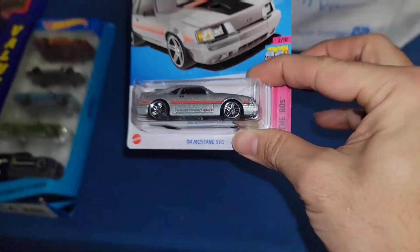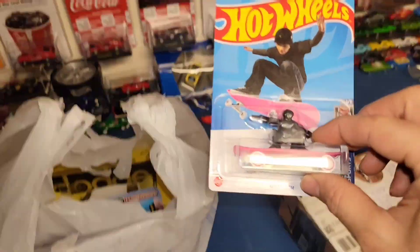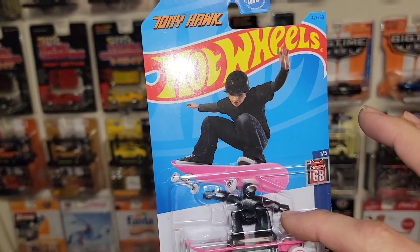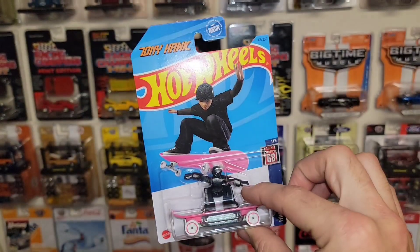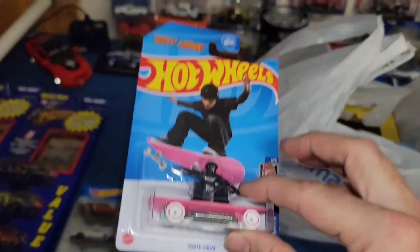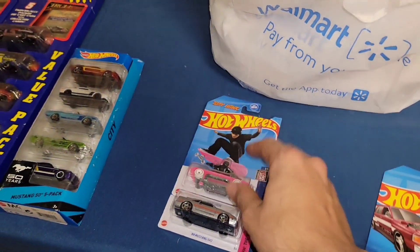Got the '84. I did grab another of the Skate Grom Tony Hawk one — my other one's card is a little jacked up. All of my Tony Hawk Hot Wheels are carded and I kind of want to keep them that way, only because of Tony Hawk and the roots I have with skating and all that.